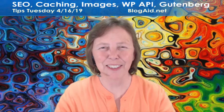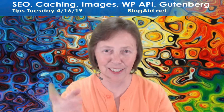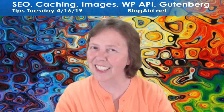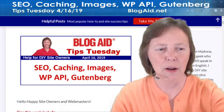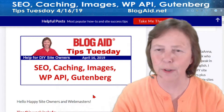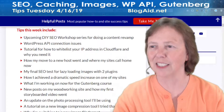Hello, happy site owners and webmasters. Mayanna here with the Blog Aid Tips Tuesday Recap and breaking news. Yes, we have some today and big news too for April 16th, 2019. Let's jump on in and see what we've got going on this week. You don't want to miss this one. It was a great Tips Tuesday full of fun things for you to do. Major site success things this week too.